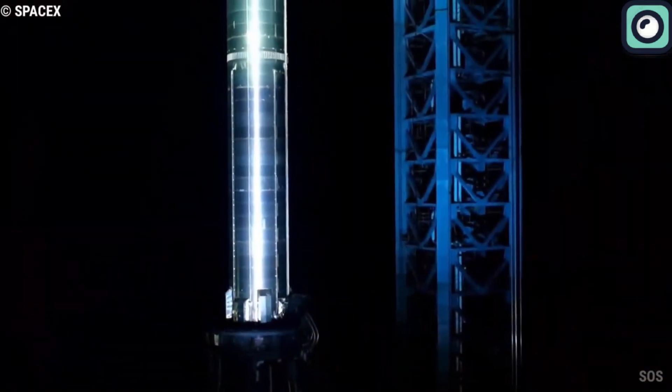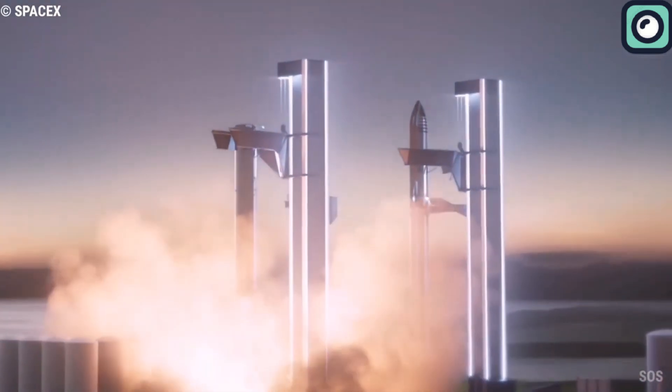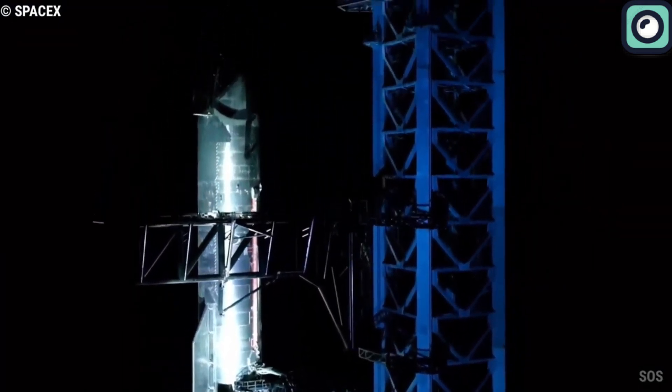However, as groundbreaking as this system is, it's presenting some hurdles for SpaceX, especially concerning the upcoming Starship launch. These aren't just minor hiccups but significant challenges.